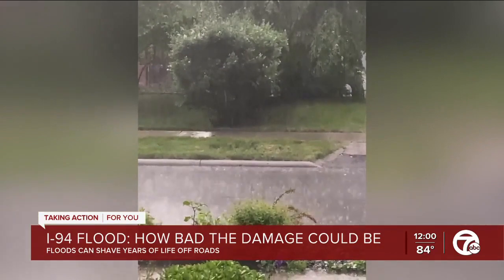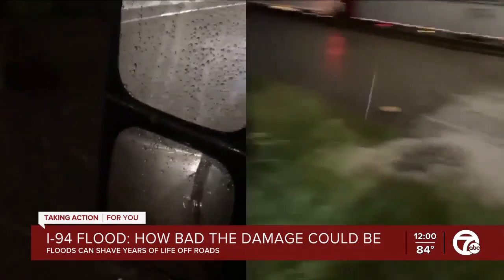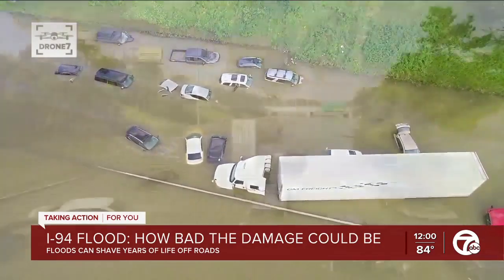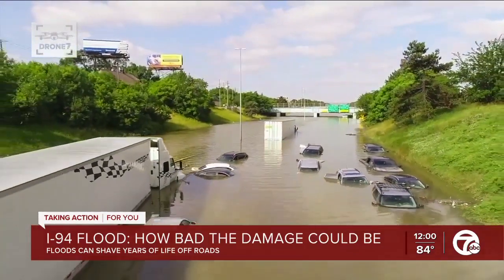Rain falling hard and fast combined with aging infrastructure led to this — filling the freeways fast with what in some spots appeared to be eight or nine feet of water for miles on I-94, trapping cars and semi-trucks for days.